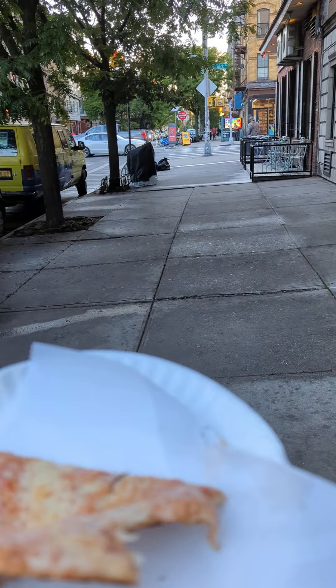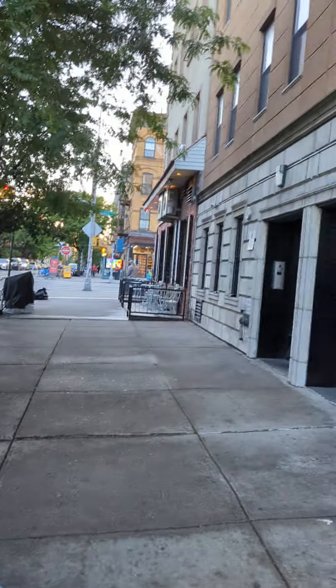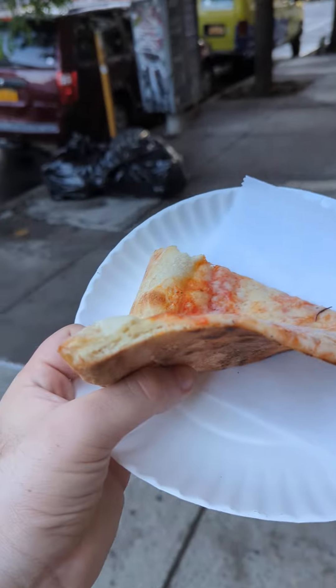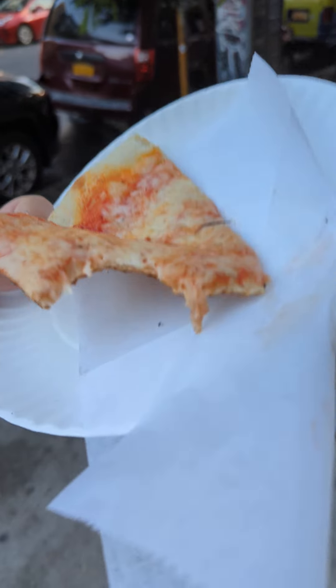So if you want a really mediocre slice of pizza that has a little bit of extra kick to it, this is a good spot. It's like terrible pizza, but it's like high quality, terrible pizza. Danny's Pizzeria, East Williamsburg, New York.